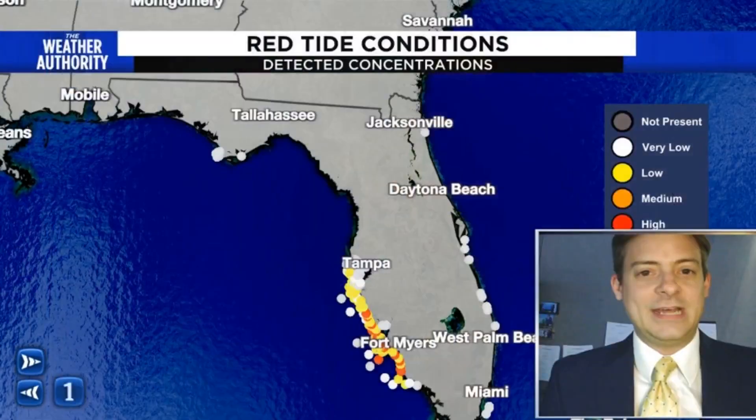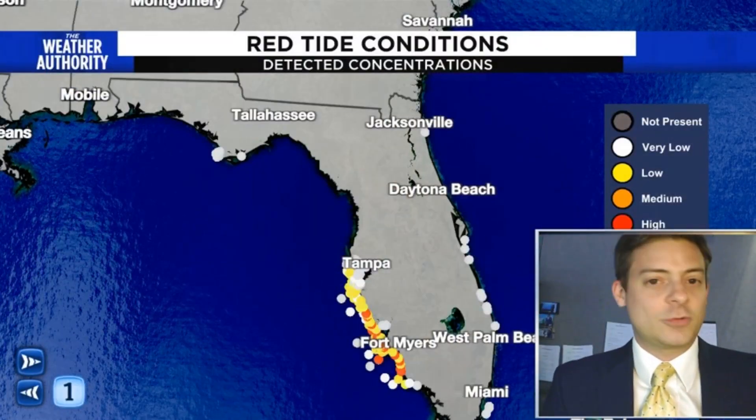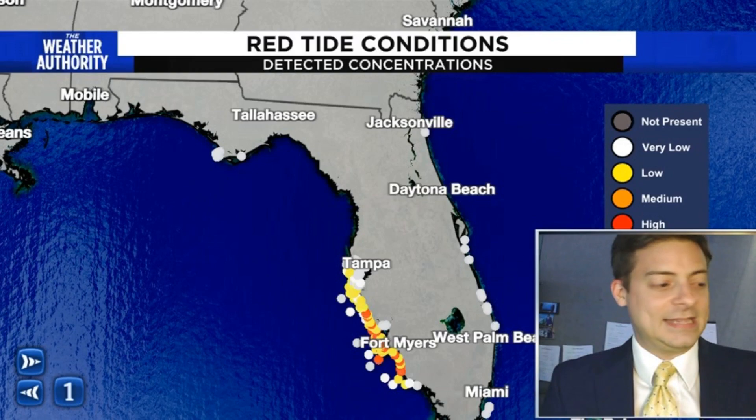It's definitely been beach weather for much of the month of February, with temperatures soaring into the 80s. It almost feels more like May out there, and a lot of people have enjoyed the beach conditions over the last several days. However, on the west coast of Florida, they're still dealing with nice weather, but they're also dealing with something that's creating a bit of a problem for the beach — and that's red tide.